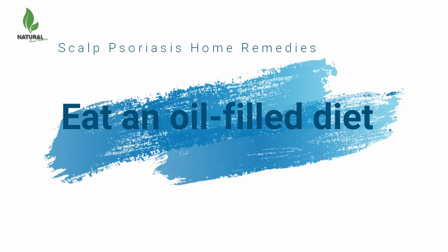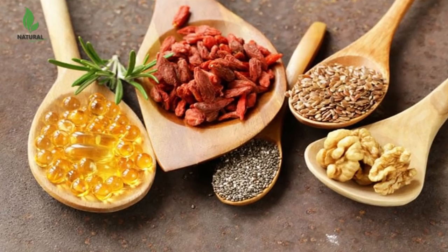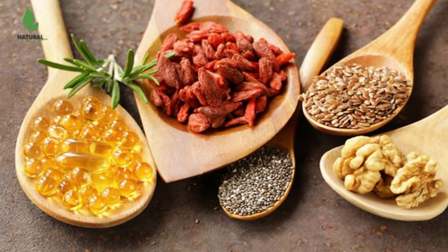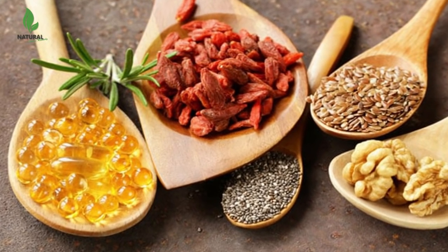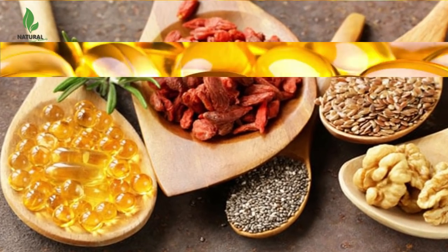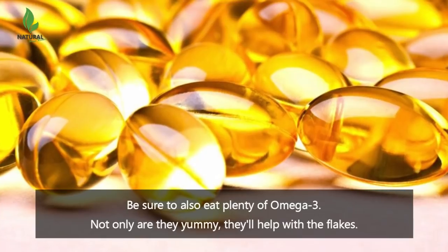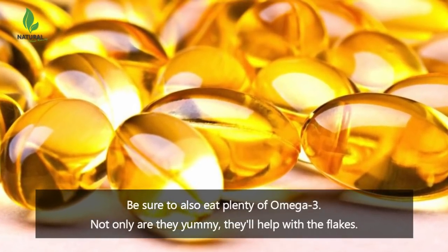Eat an oil-filled diet. I don't mean gorge on olive or coconut oil, but adding a little more to your diet will help, especially if you aren't consuming any at all. Be sure to also eat plenty of omega-3. Not only are they yummy, they'll help with the flakes.